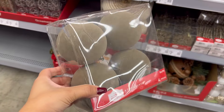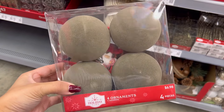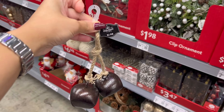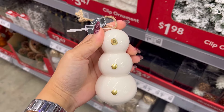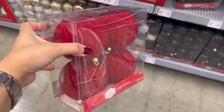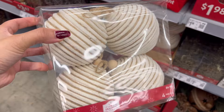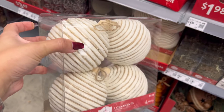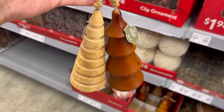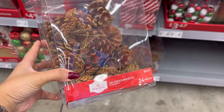Walmart has so many affordable and good quality ornaments. This is their light brown velvet ornament — these I believe are three inches. And remember these wooden tree ornaments? I shared these last year and I styled them on my coffee table, and they are back this year.